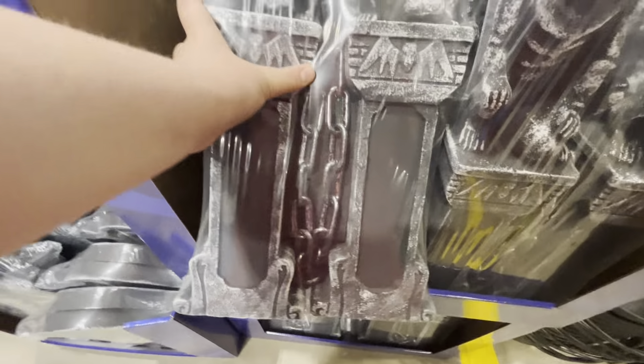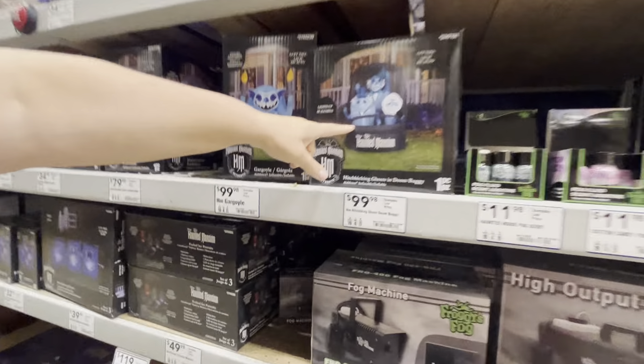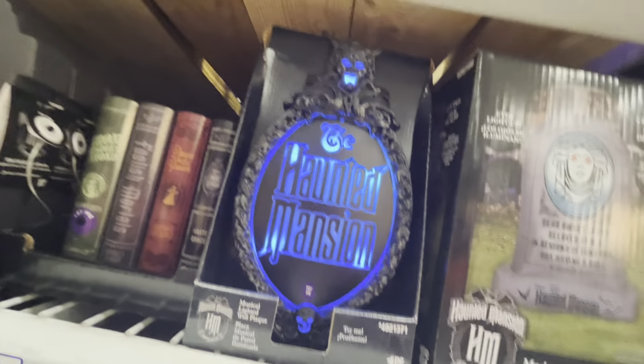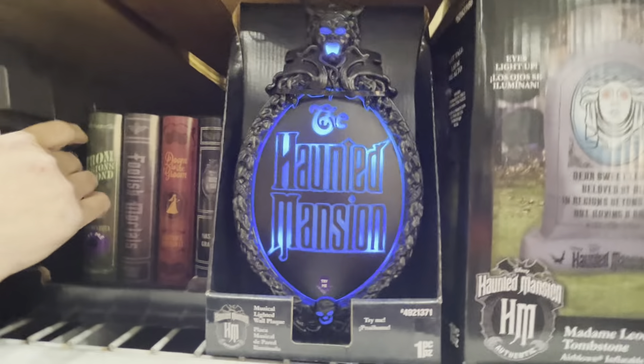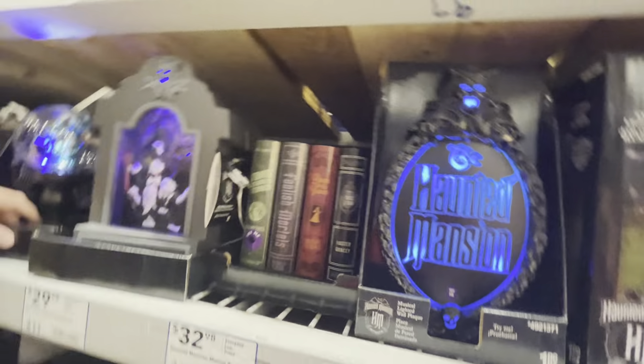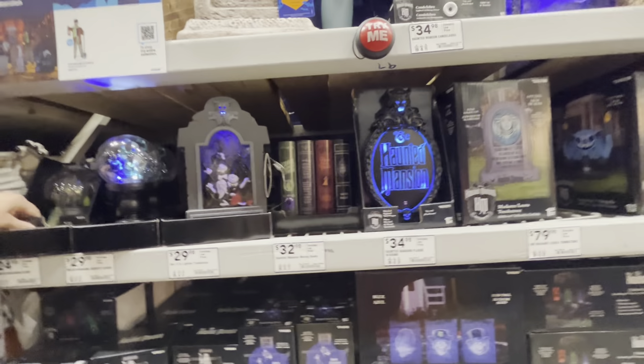They have stuff from the Haunted Mansion here! We definitely are probably going to buy this inflatable this year. It does the song - both of the songs are going, all the songs are going. I love the song from the Haunted Mansion.